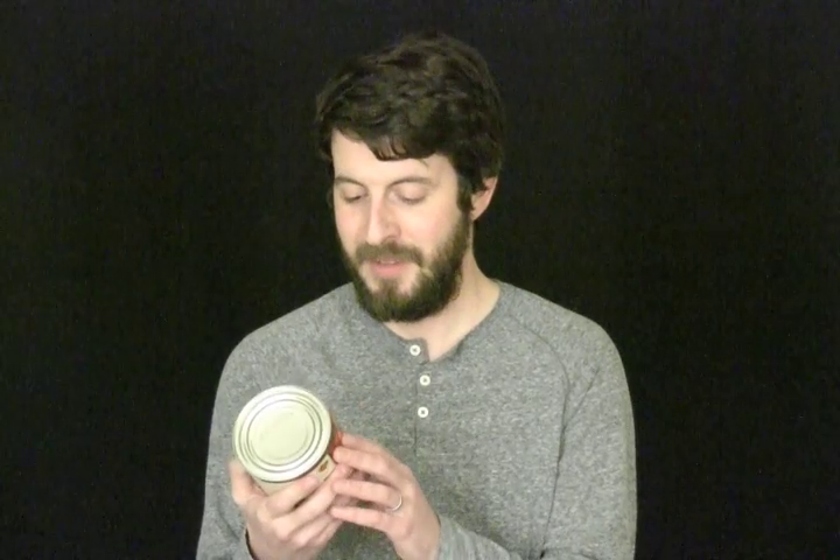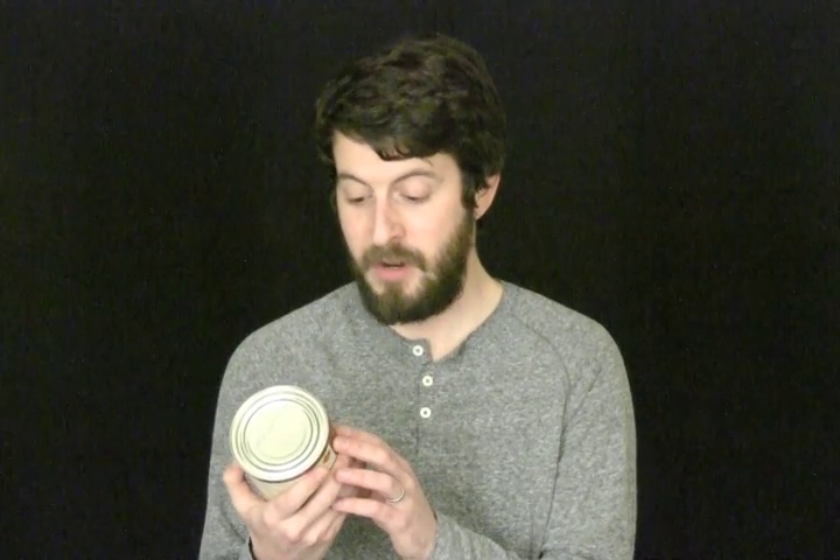Quite possibly the world's best tomatoes. It is America's number one selling organic tomato, according to this label. They're so modest.